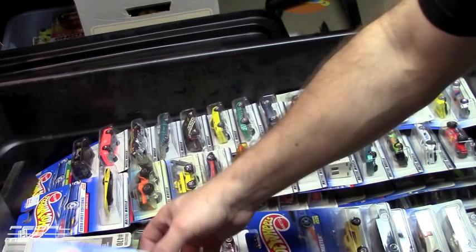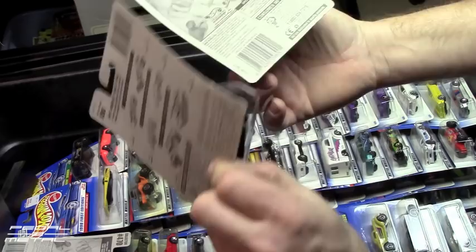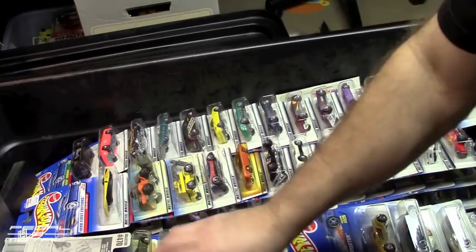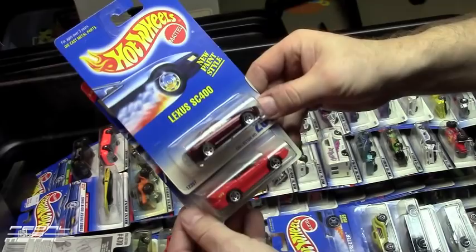Back to the actual cars I'm interested in — here's an 80s Corvette in a beautiful color, and then a Custom Corvette from 1991, and the top one is from 95. Pretty cool. Here's a Lexus SC400 from 91, and a 95 Camaro Convertible.